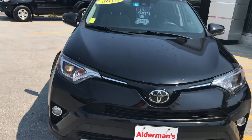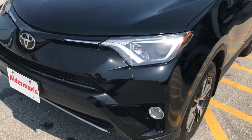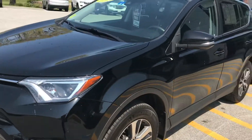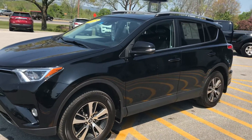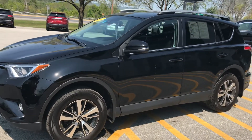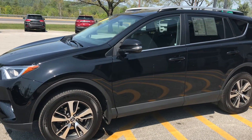It's in the black exterior color. You can see you do have your fog lights in the front. Now this vehicle is a one-owner vehicle — it was traded in here at Aldermans. It was a lease vehicle; people that lease them tend to take very good care because they have to have them inspected when they return them. It does show a clean Carfax also.